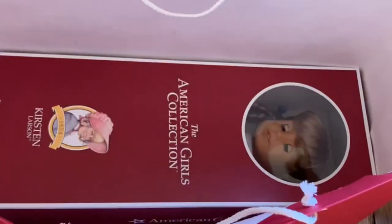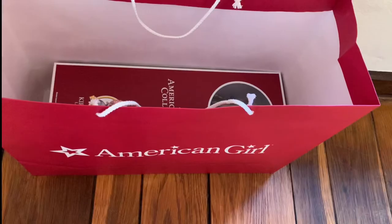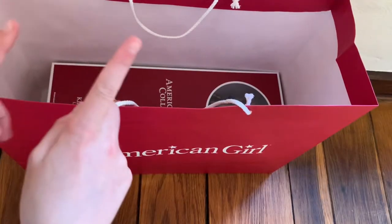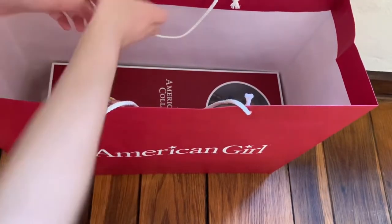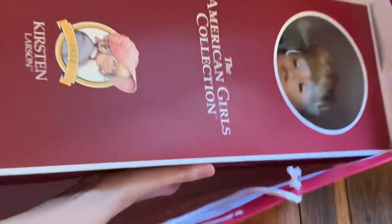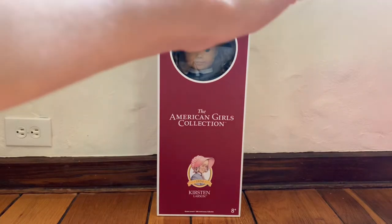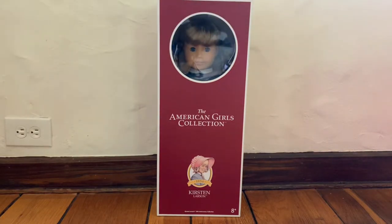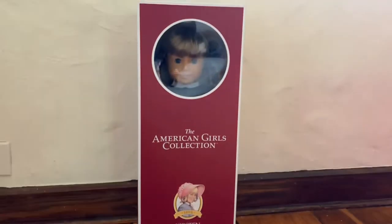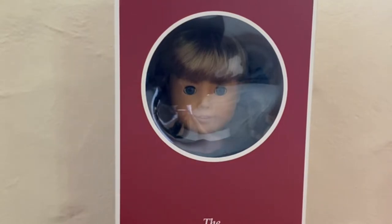I got Kirsten — I'm not really sure how to pronounce it, Kirsten? I went through so many of them to see which one has good eyes and stuff. Here she is — I'm so sorry about the glare. She is Kirsten Larson, and she's from the 35th anniversary dolls.